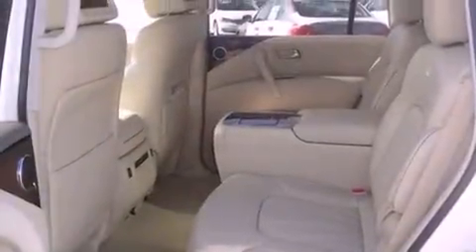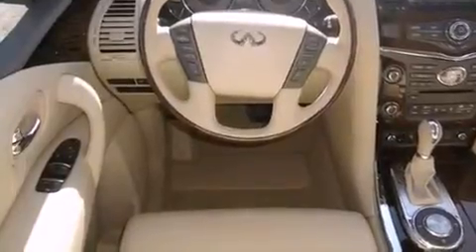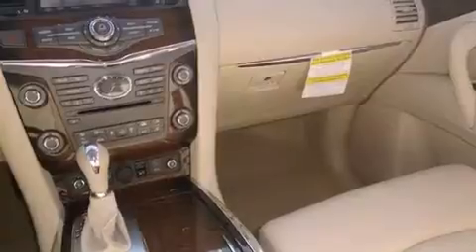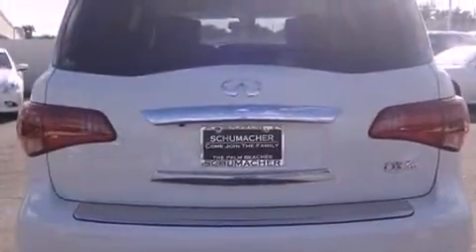Features include a heated steering wheel, Bluetooth cell phone integration, a power rear liftgate, traction control, side curtain airbags, a first aid kit, memory settings for the seat's position so you can recall your favorite alignment with the push of one button, and a sunroof enables you to fill the cabin with fresh air at the push of a button.